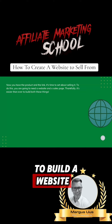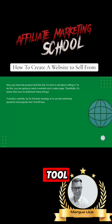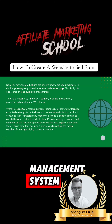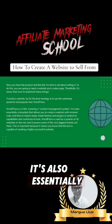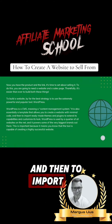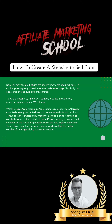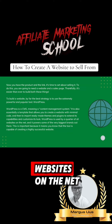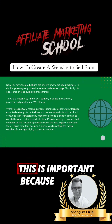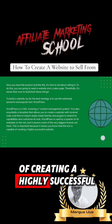To build a website, by far the best strategy is to use the extremely powerful and popular tool, WordPress. WordPress is a CMS, meaning a content management system. It's essentially a template that allows you to create a website with minimal code, and then to import ready-made themes and plugins to extend its capabilities and customize its look. WordPress is used by a quarter of all websites on the net, and it powers some of the very biggest brands out there. This is important because it means you know the tool is capable of creating a highly successful website.